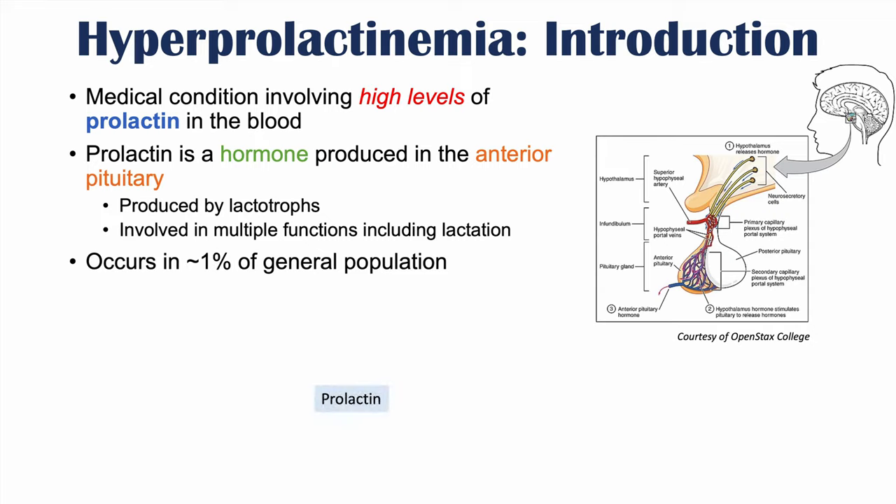Prolactin release is regulated by dopamine, which actually inhibits the release of prolactin. Its release is upregulated by thyrotropin-releasing hormone, or TRH, which comes from the hypothalamus. Prolactin itself inhibits GnRH, or gonadotropin-releasing hormone, which acts on the anterior pituitary gland to release FSH and LH, important in gonadal functioning.